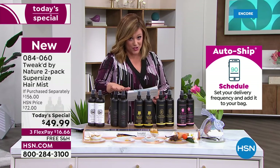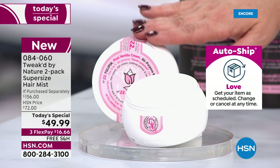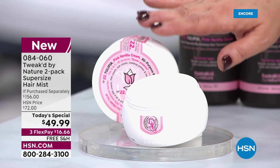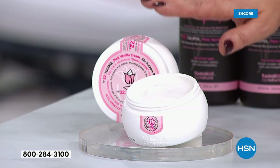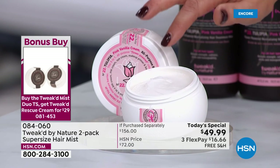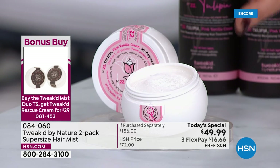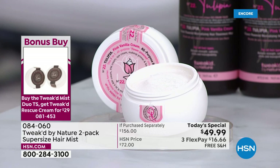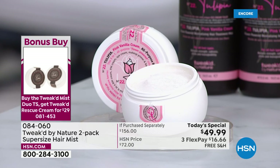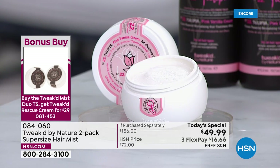The bonus buy: if you buy today's special, you'll get five dollars off a two-pack of the Rescue Cream. The Rescue Cream is a five-in-one: eye cream, primer, body cream, AM/PM cream. The brand new Tulipia scent is available, and once it's gone it's not coming back. You pay 29 dollars instead of 34.50 when you purchase the today's special.